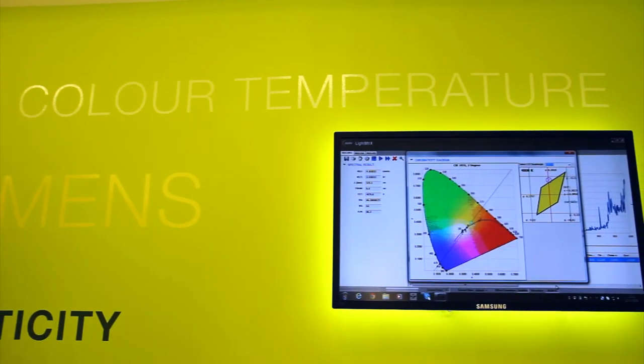We want to prove the performance of Aurora products to the market. The Aurora light lab offers the capability of testing all light sources, not just those manufactured by Aurora.